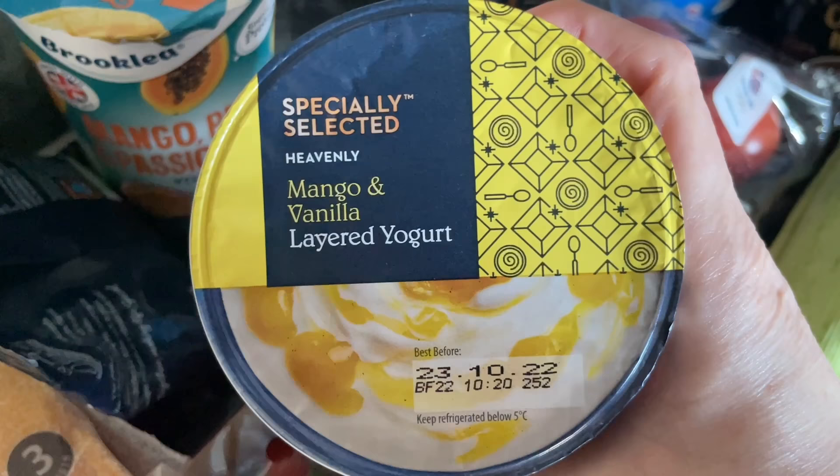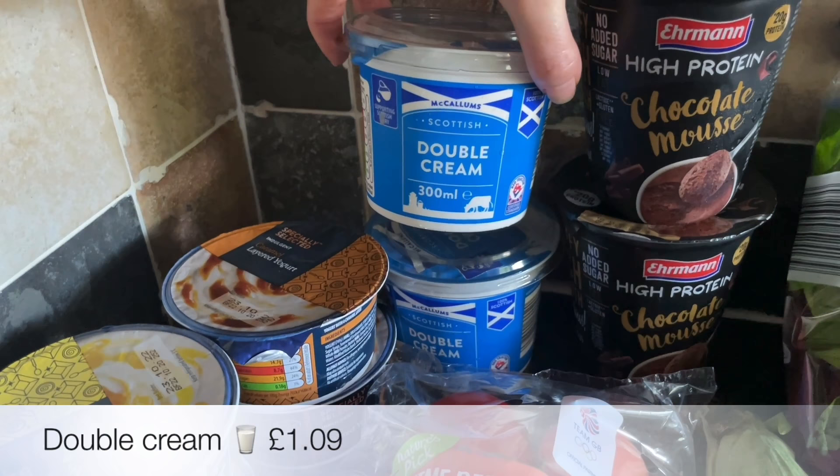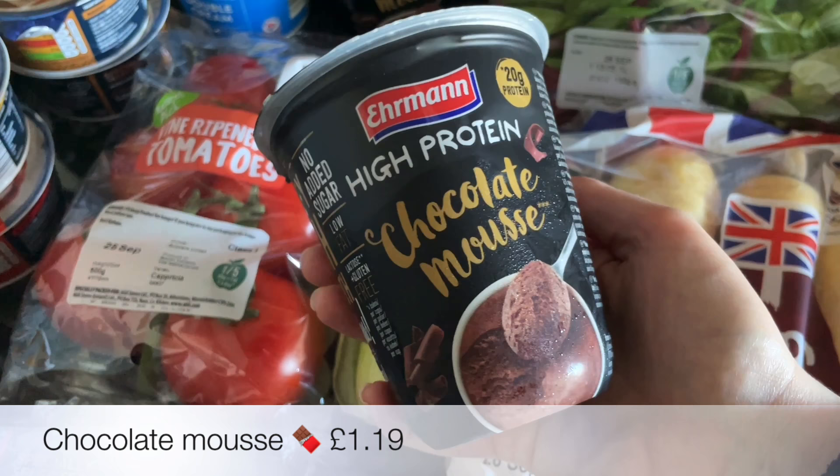For yogurts I got one of the large mango, papaya and passion fruit ones, and a few of these new layered ones — a strawberry, a lemon, and a caramel one as well. And a couple of pots of double cream because I'm going to be making my own butter, and that's all you need — just the cream.